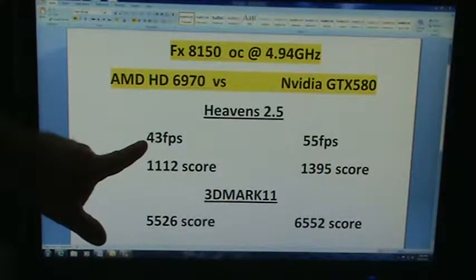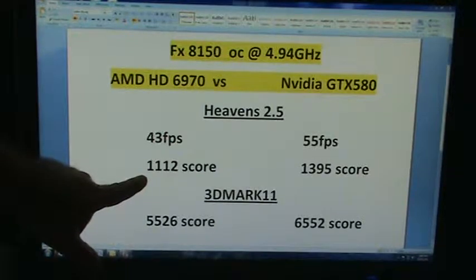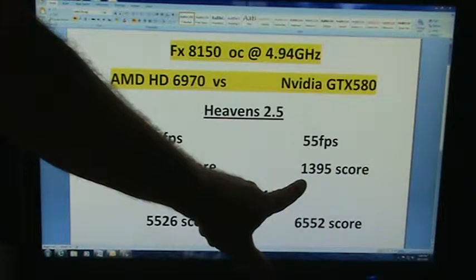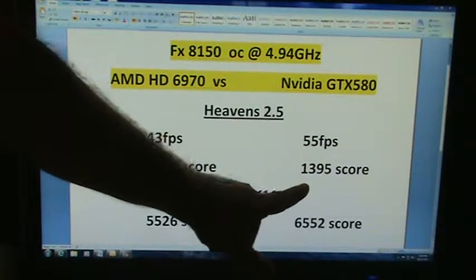It was 43 FPS and the score right there was 11.12, and then the FPS was 55 under the GTX 580 and then the 1395 was a score there.